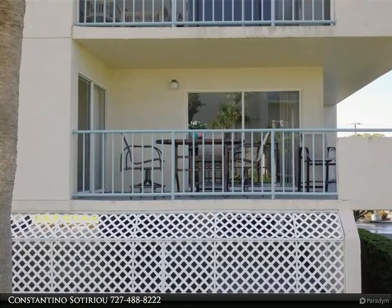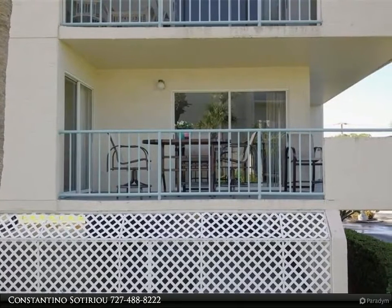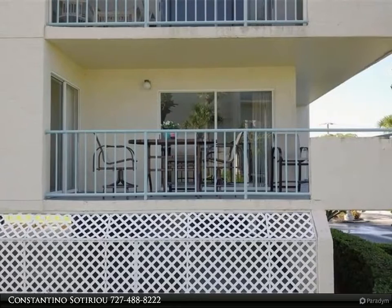This split bedroom plan also has a second bedroom to suit your needs with a full bathroom in the hall. You have a walk-in laundry room and many closets throughout this amazing end unit condo.